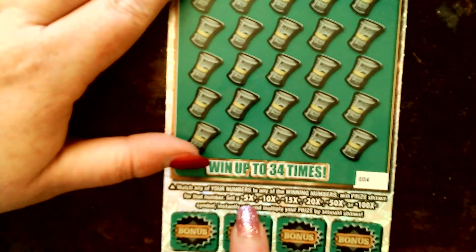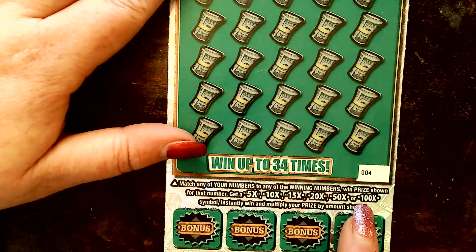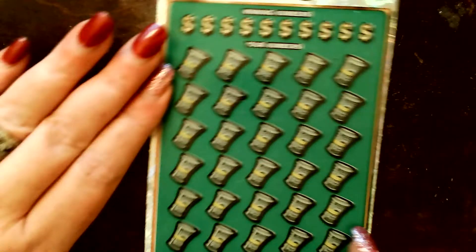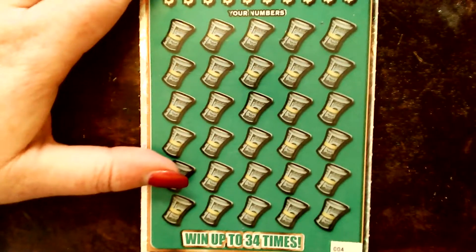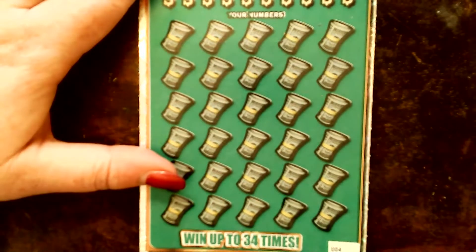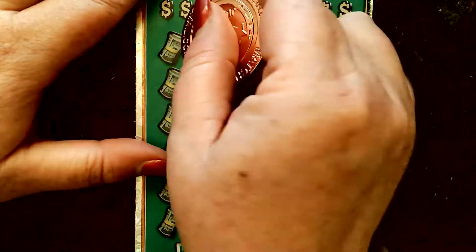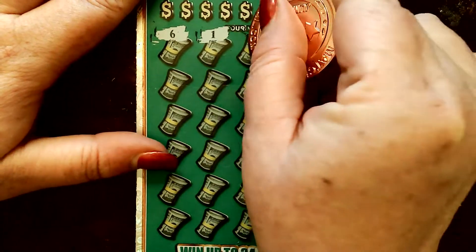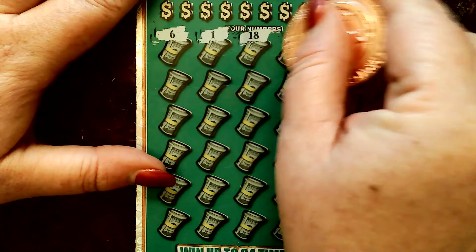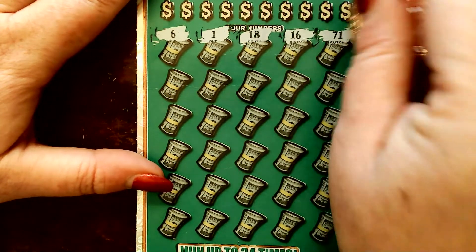This one — I'm looking for 5, 10, 15, 20, 50, 100 times. There's bonuses; we'll do those last. Let's see what we got. 6, 1. There's the one. 18, 16, 71. That's a good number.